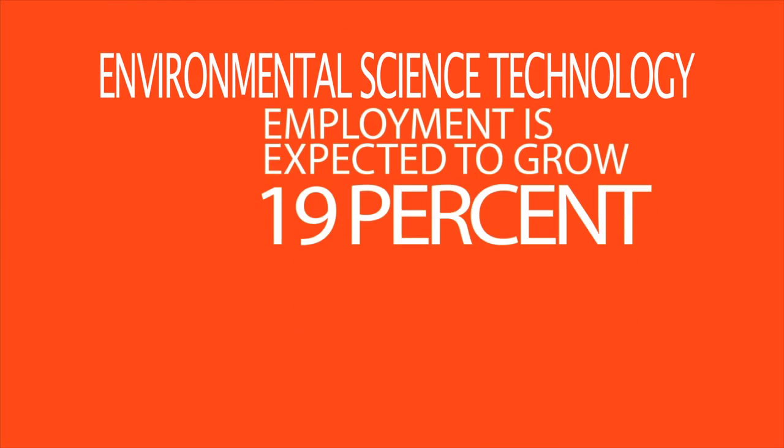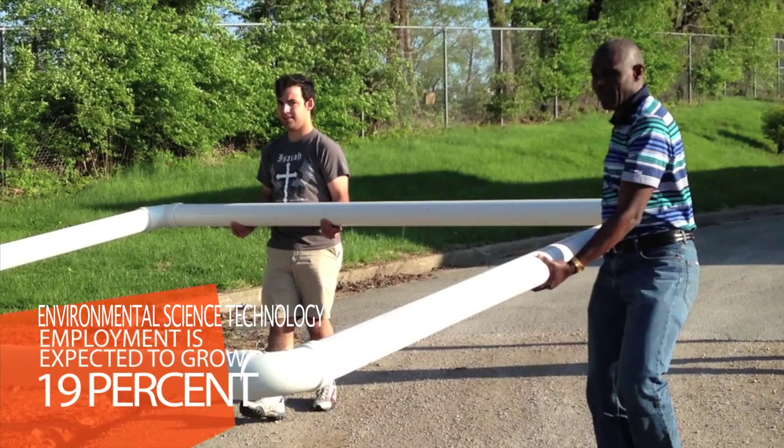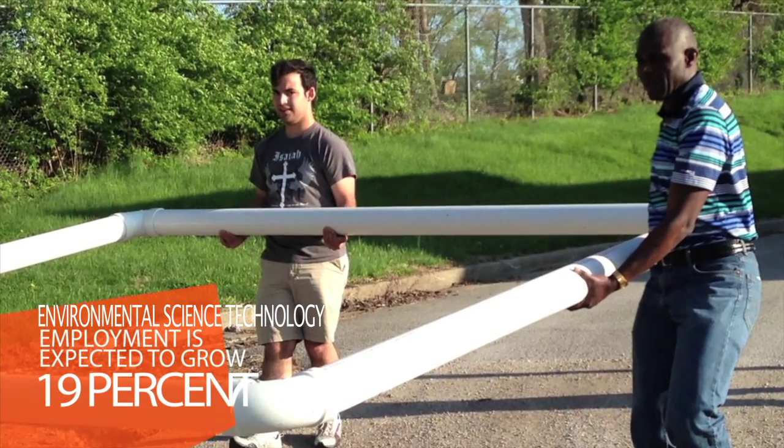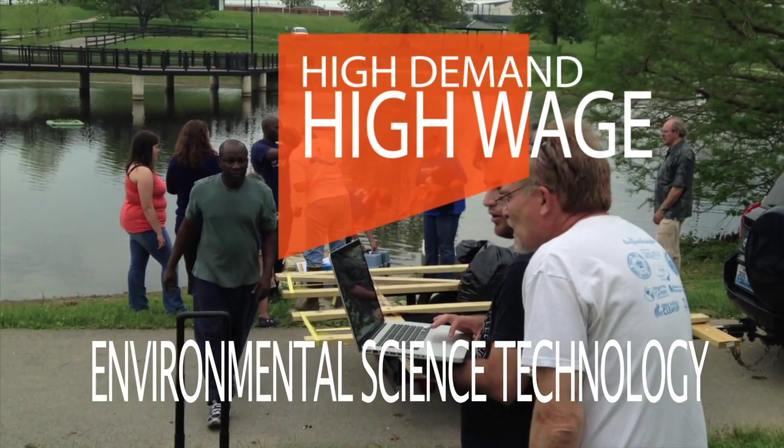You may not have heard of environmental science technology, but it is a major that is in demand, and that demand is expected to increase faster than most jobs in the United States. KCTCS lists environmental science technology as a high-demand, high-wage career.